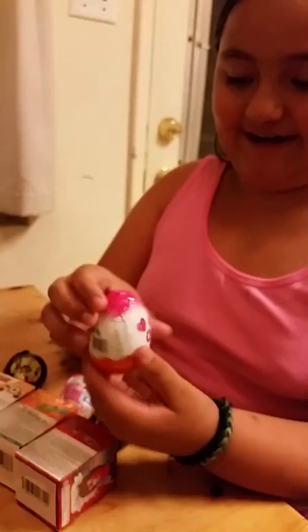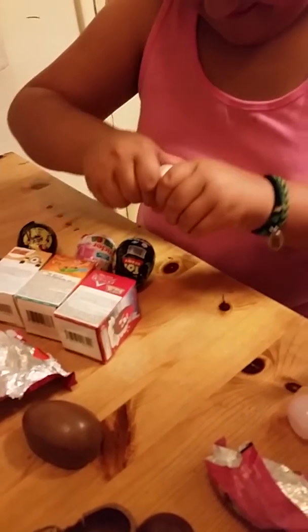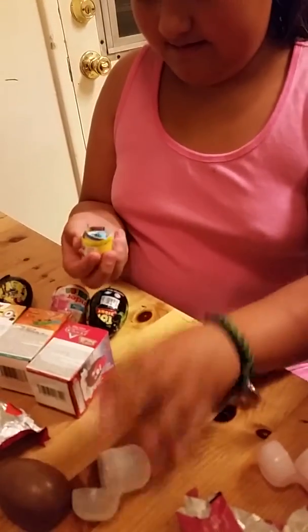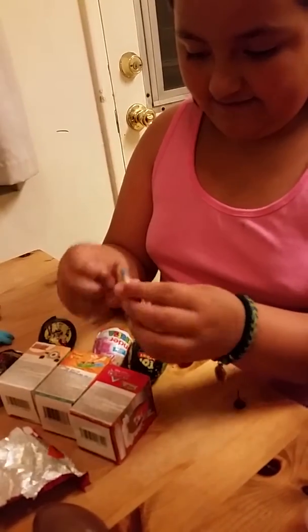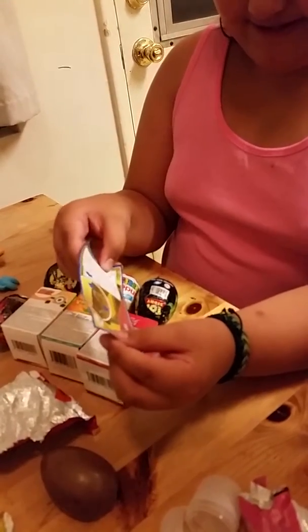The next one we're going to open is the girls Kinder Surprise egg. It has a layer of white chocolate inside. It comes with a warning and we got a little monster that you can put on this maze.